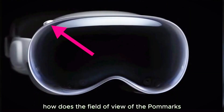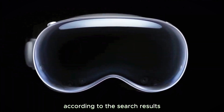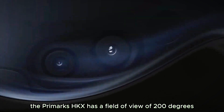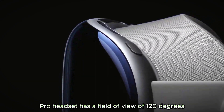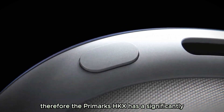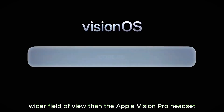The Pimax 8KX has a field of view of 200 degrees, whereas the Apple Vision Pro headset has a field of view of 120 degrees. Therefore, the Pimax 8KX has a significantly wider field of view than the Apple Vision Pro headset.